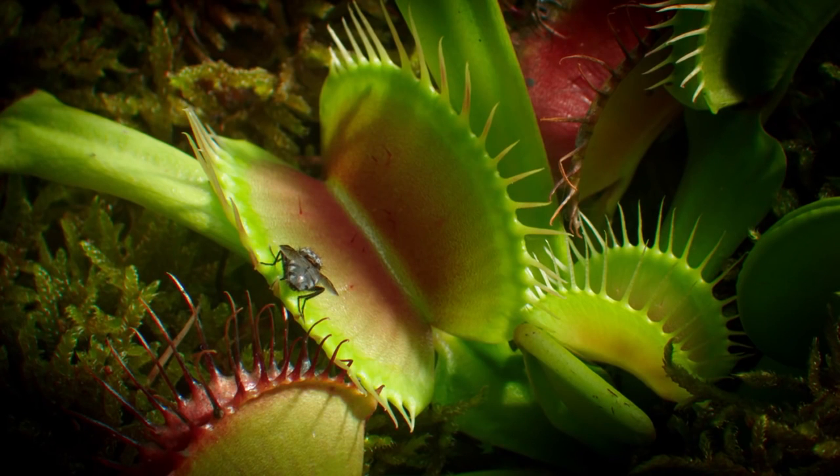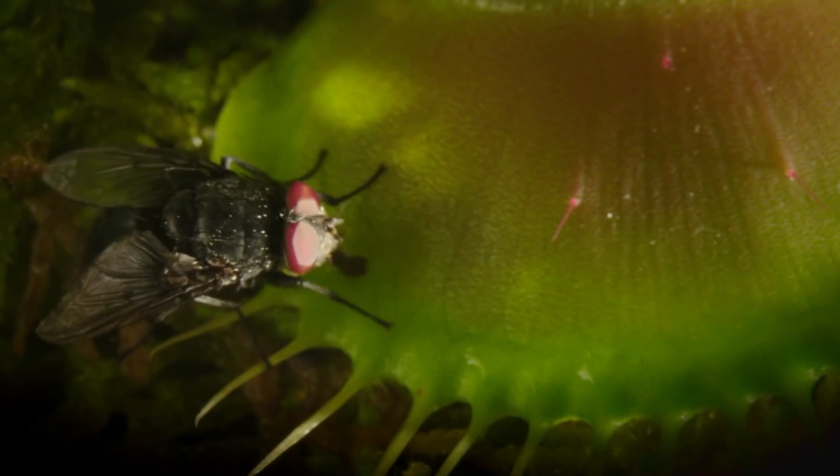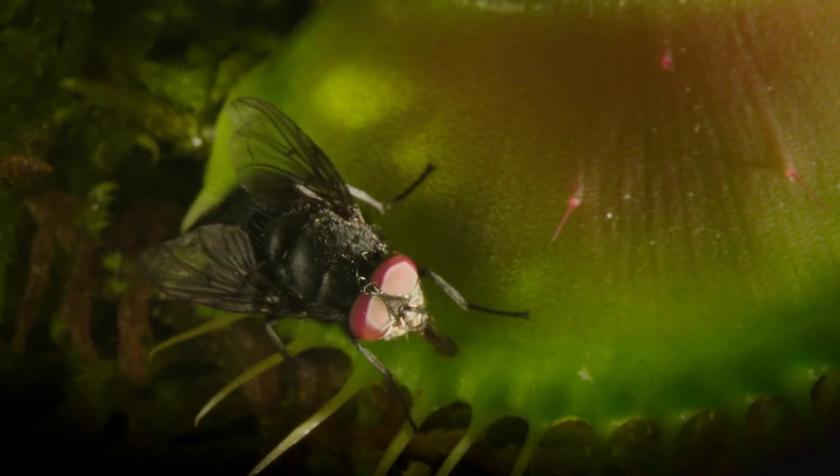Many things might accidentally touch one of them, so a single touch has no effect. But a fly crawling around on the leaves sipping the nectar is likely to touch more than one of the bristles. And if it touches two within 20 seconds, that's different.